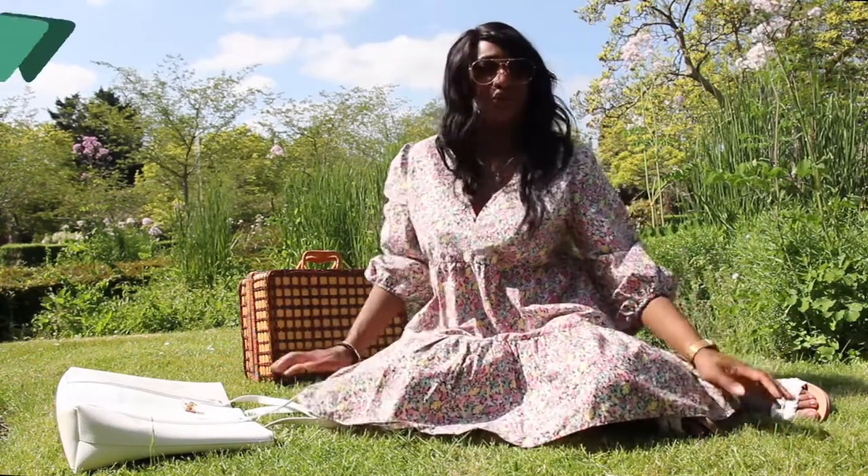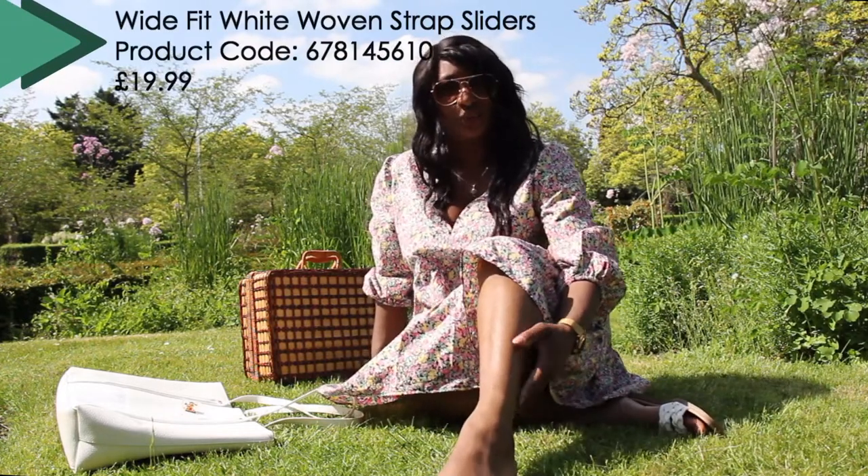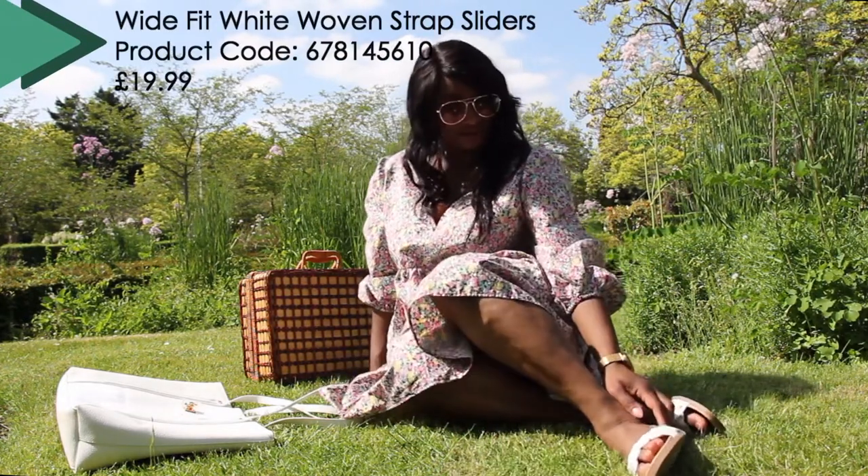It's quite a large, voluminous dress. Could be dressed up and down very easily. Today I'm wearing it with the white woven sandals, but it's perfect for that sunny day.